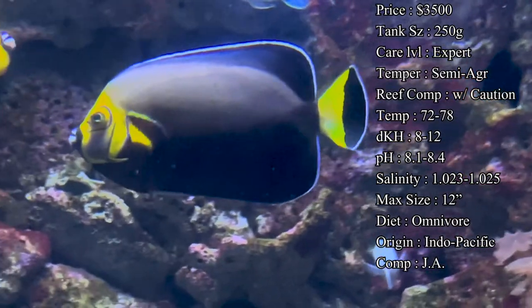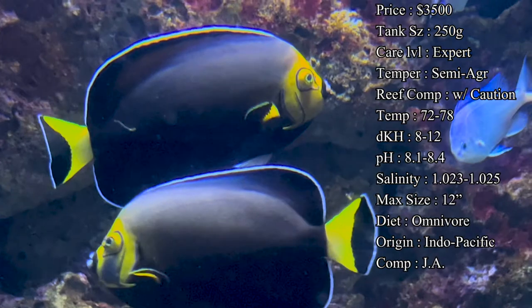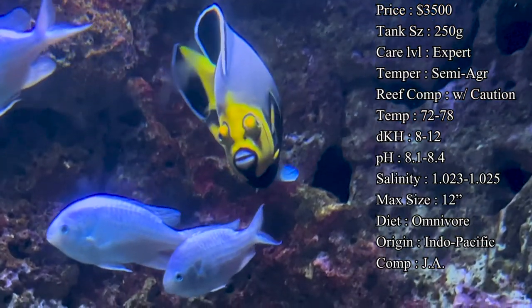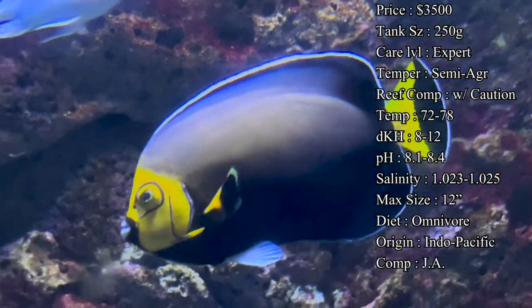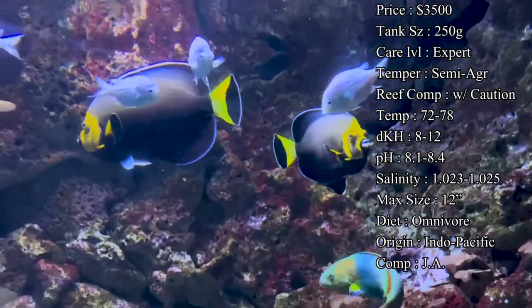Reef compatibility is always with caution, especially for me with angelfish — I usually stray away from it just because they can be so picky on corals. They'll pick on clam mantles, zoas, any kind of LPS corals, and just see them as snacks. On the flip side, you do have some angelfish that will go into a reef tank and not mess with anything, so if you're getting one from your LFS you can ask them about it — otherwise it's kind of just a chance you take.